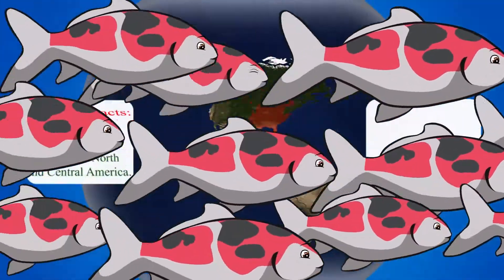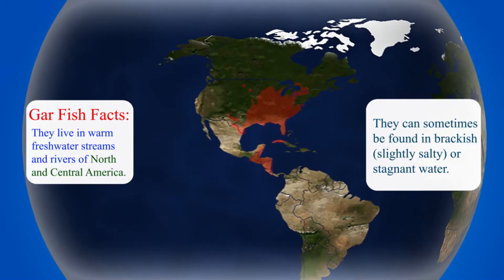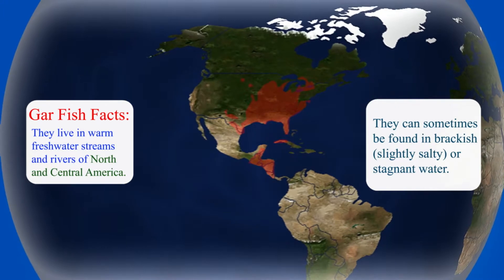Here is a map showing the range of garfish in North America. The dark red color indicates their distribution across the region.